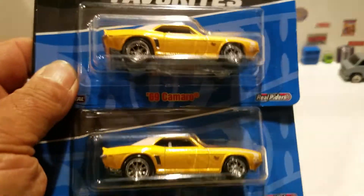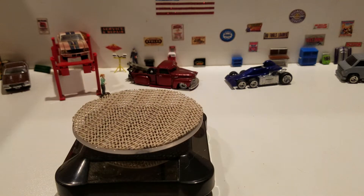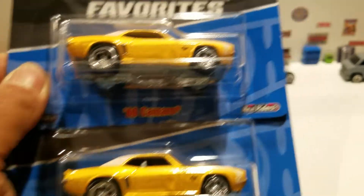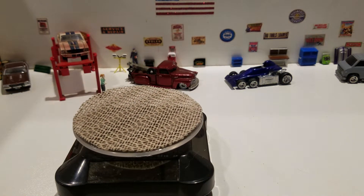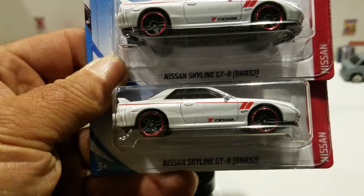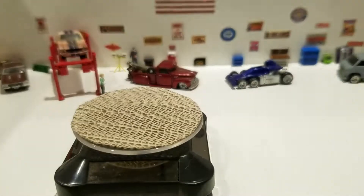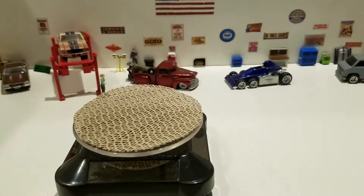Everybody's seen those — I just bought those for the wheels because they are $1.99 a piece, so I'm gonna use these wheels for customs. And then I found two of these, the Nissan Skyline GT-R R32, and one of them I'm gonna leave in the package for now, and this one we're gonna crack open.